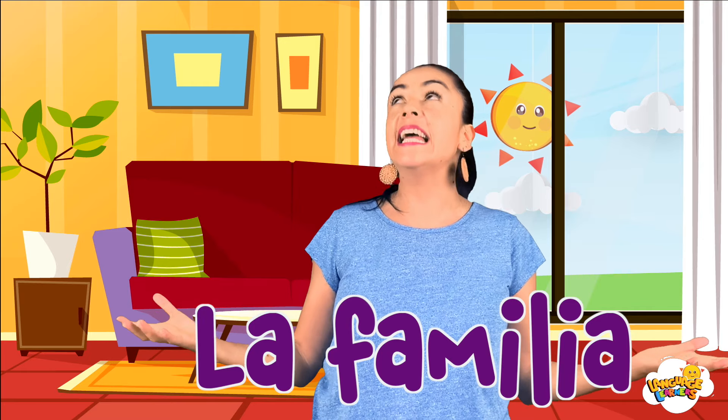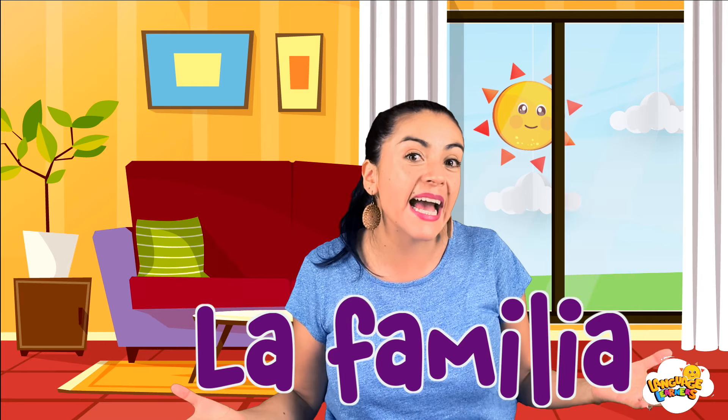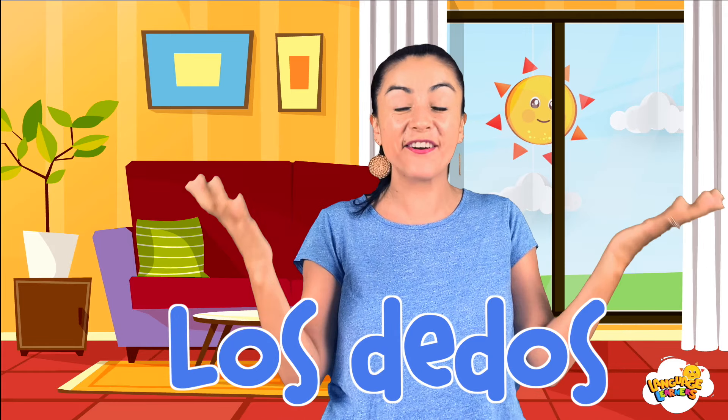Yes, the family. La familia. And we're going to use our hands — la mano, la mano — specifically, los dedos. Yes, the finger family.